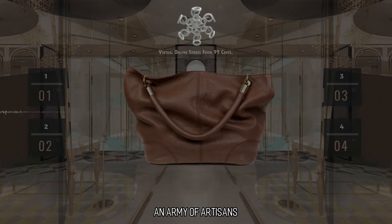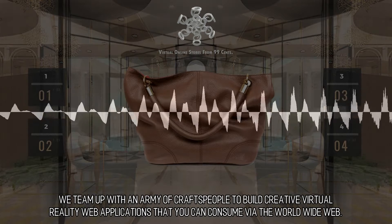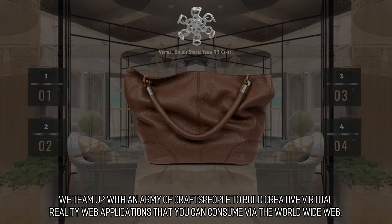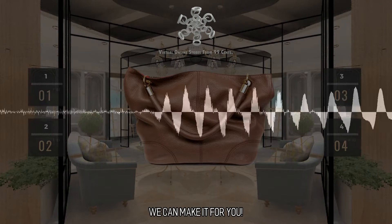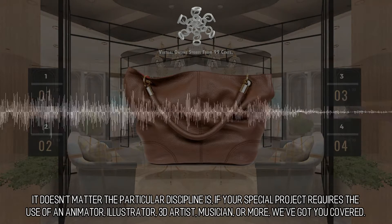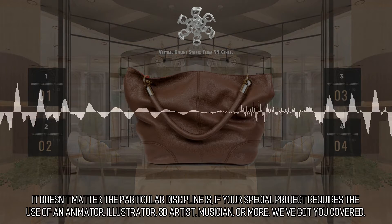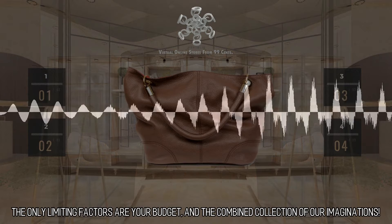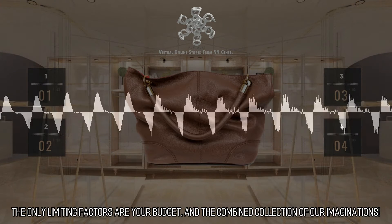An Army of Artisans: we team up with an army of craftspeople to build creative virtual reality web applications that you can consume via the World Wide Web. Our mission is to go above and beyond to help your team reach its goals. We can make it for you — it doesn't matter what the particular discipline is. If your special project requires the use of an animator, illustrator, 3D artist, musician, or more, we've got you covered. The only limiting factors are your budget and the combined collection of our imaginations.